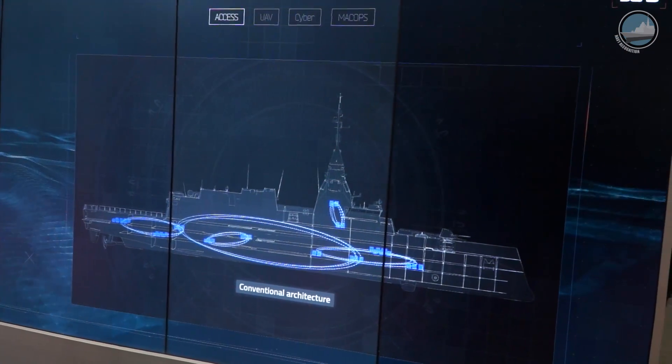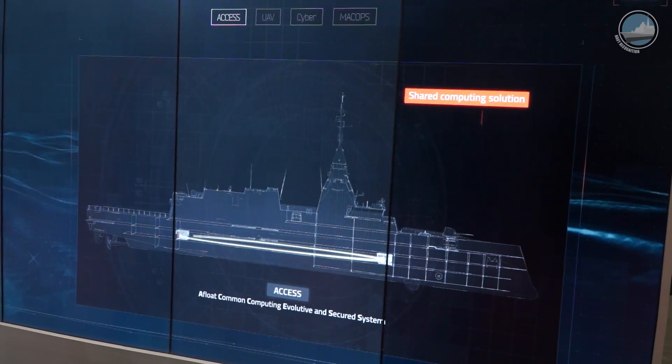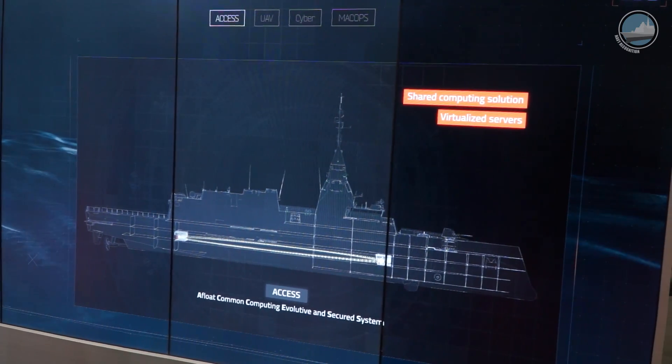Bellara offers a new digital architecture with shared computing, providing two dedicated rooms gathering all the processing power of the ship. All applications on board will use this power, which will facilitate the maintenance and evolution of the new information technology system — the heart of this ship.